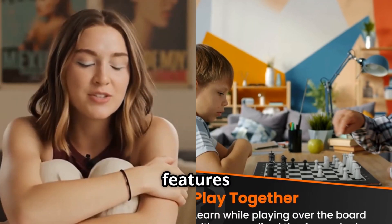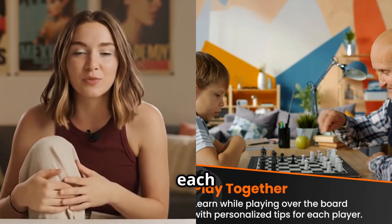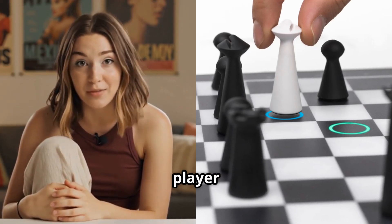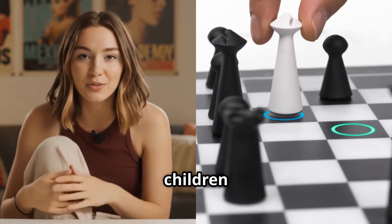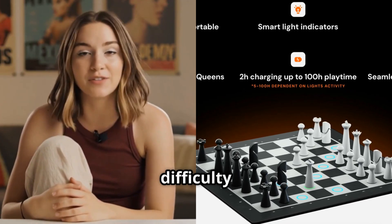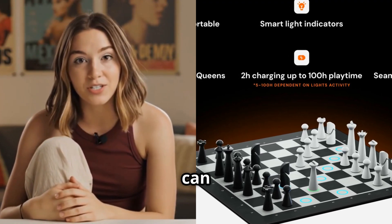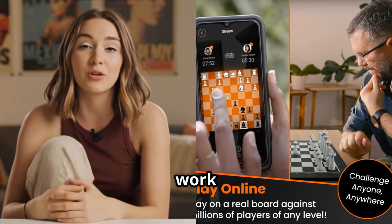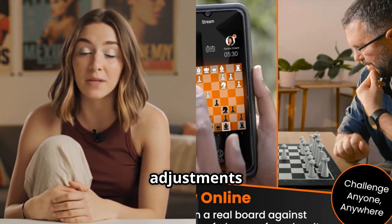One of the most interesting features is the ability for players of different skill levels to play together fairly. The board can provide different levels of assistance to each player — a beginner might get hints about piece safety and basic tactical patterns, while an intermediate player might receive suggestions only for complex combinations. This makes it perfect for family game nights where parents and children can compete on equal terms. The AI opponent system offers 32 different difficulty levels, with smooth and logical progression between them. The board remembers your preferred difficulty level and suggests adjustments based on your recent performance.